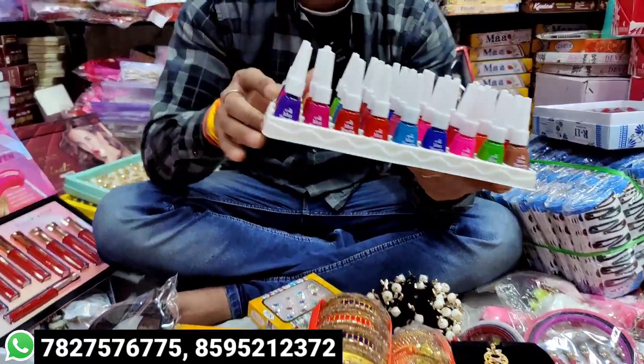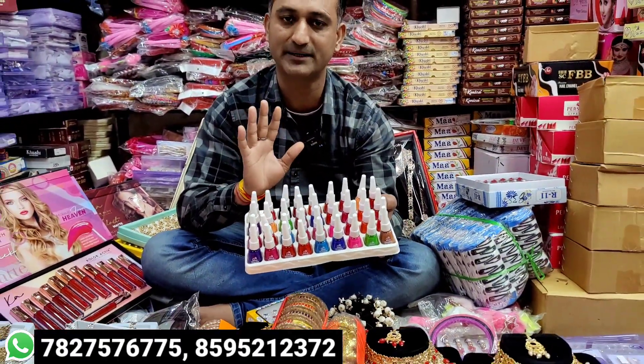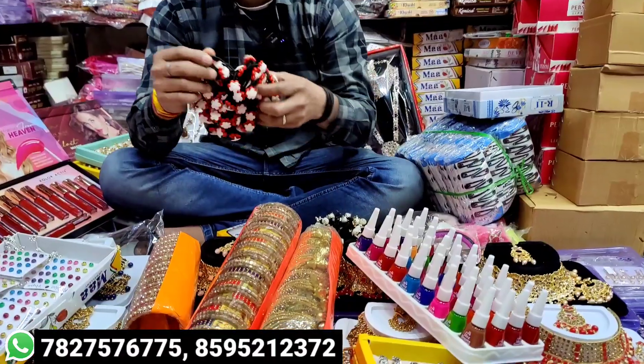You'll find new items for 2 rupees per pair, 4 rupees per pair. Look at that — these will come from me.